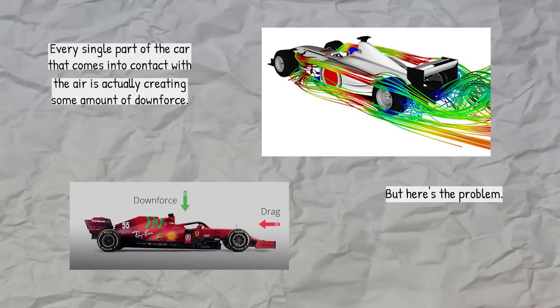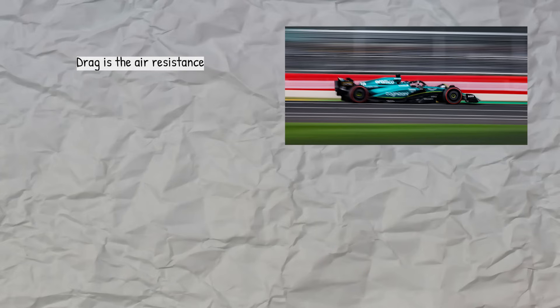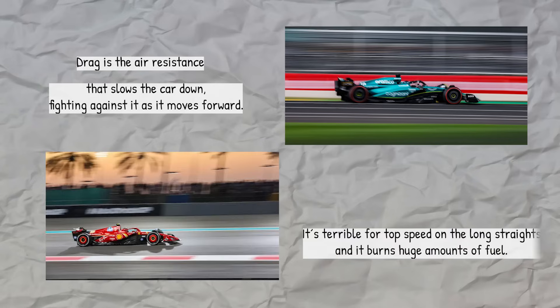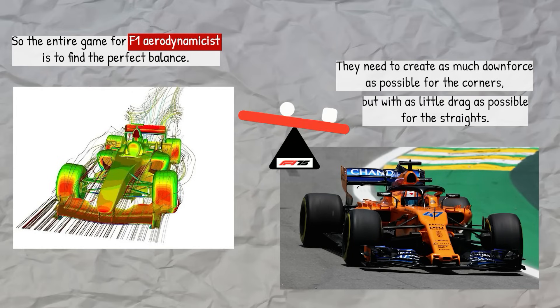But here's the problem, and it's the central challenge for every F1 team: creating downforce also creates drag. Drag is the air resistance that slows the car down, fighting against it as it moves forward. It's terrible for top speed on the long straights and it burns huge amounts of fuel. So the entire game for F1 aerodynamicists is to find the perfect balance — they need to create as much downforce as possible for the corners, but with as little drag as possible for the straights. This balance is called aerodynamic efficiency, and getting it right is the difference between winning and losing.